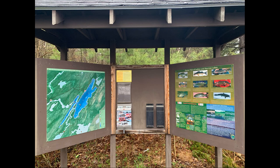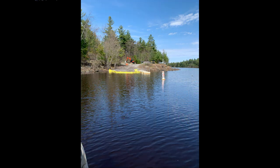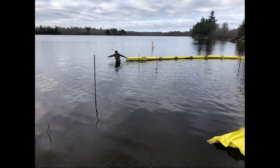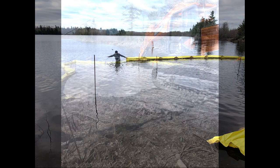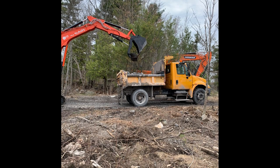Hello Fort Drum Anglers. The Natural Resources team has completed an upgrade at the Indian Lake Boat Launch Site, just in time for walleye season. We developed a construction plan and submitted a permit request to the New York State Department of Environmental Conservation to re-establish the dock and add some depth to the launch site. With permit in hand,